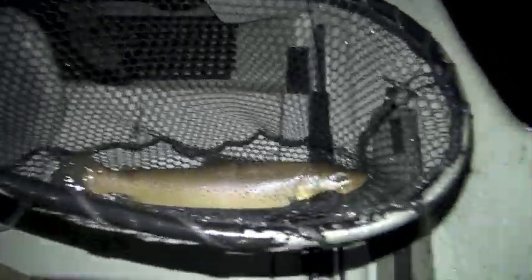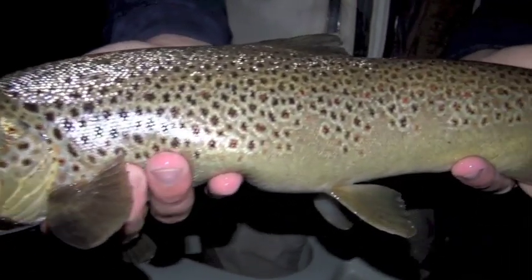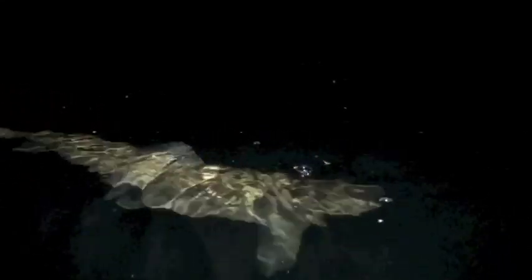What it shows is that you might be out there waiting for a spinner fall that doesn't happen. But if you have some mice with you, you've got a game changer — you can make something happen. Almost 21 inches, just shy of 21 — 300 yards from the takeout. We should have just put in there and rowed up. This is about hour 40 of fishing, but we'll take it — it's well worth it. I'd do it again anytime. You want to go again tonight? Give me about a half hour.